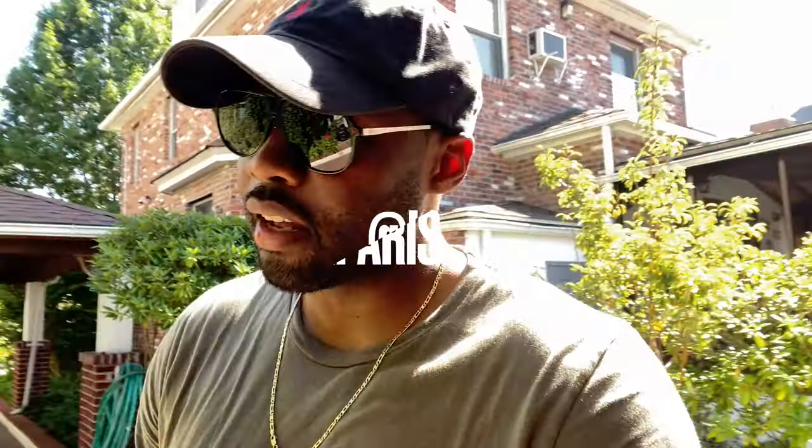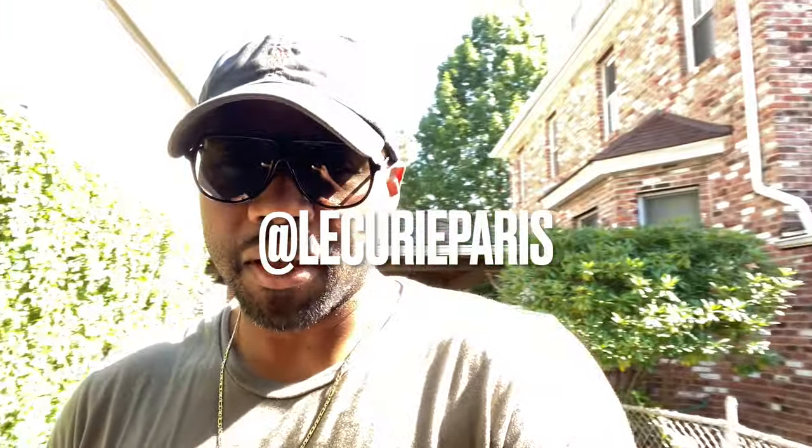Ladies and gentlemen, welcome back to the channel. You see these glasses on my face — these are some Le Curie Paris glasses, and these are called the Paul, in reference to Paul Newman, who is one of the legendary Porsche guys. I have to thank Stephen Mills' designs as well as Le Curie Paris themselves for sending me these glasses, because they actually fit my face really well.